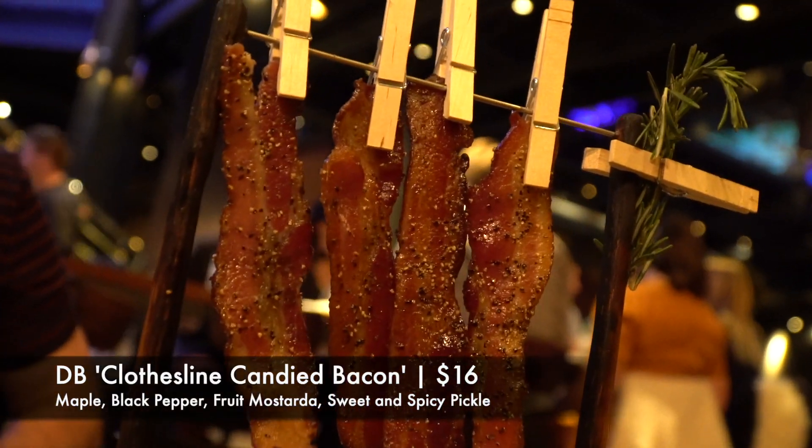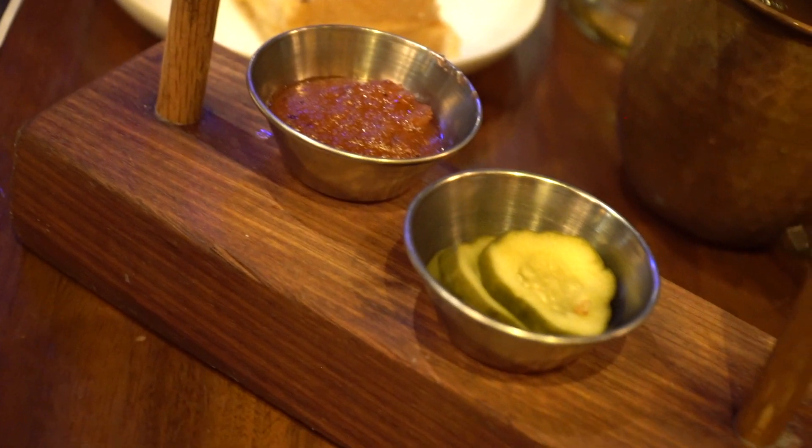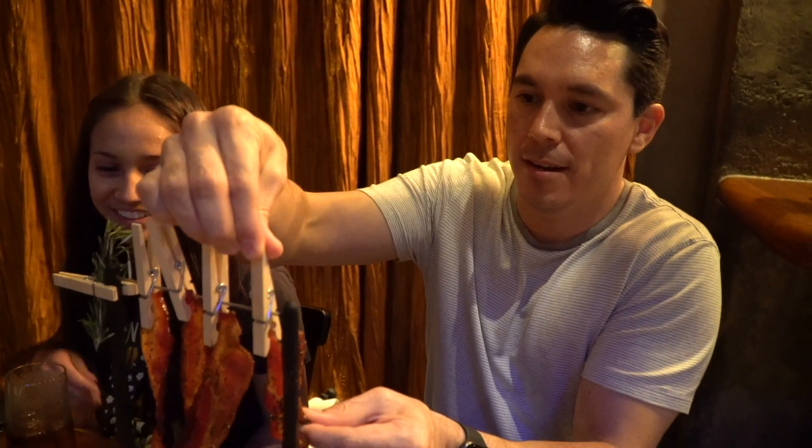We're starting off with one of these signature appetizers that we've had a couple of times and love getting every single time — that's the DB Clothesline Candied Bacon. Love the presentation: they hold it up by a clothespin. The flavors are so good and sweet, and they surprise you with a few accompaniments as well — it comes with fruit mostarda and sweet and spicy pickles. This bacon is so nicely prepared — it's not overly crispy, not super soggy. It's got a lot of good ground black pepper on the outside which really gives it a lot of flavor.